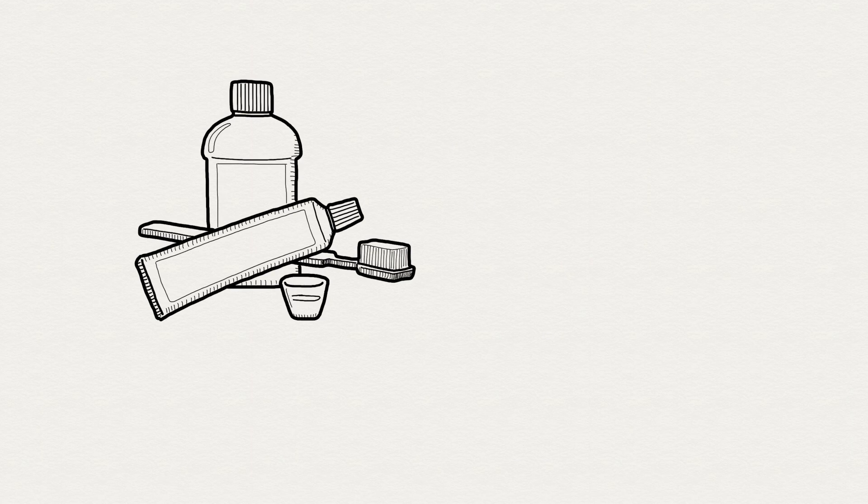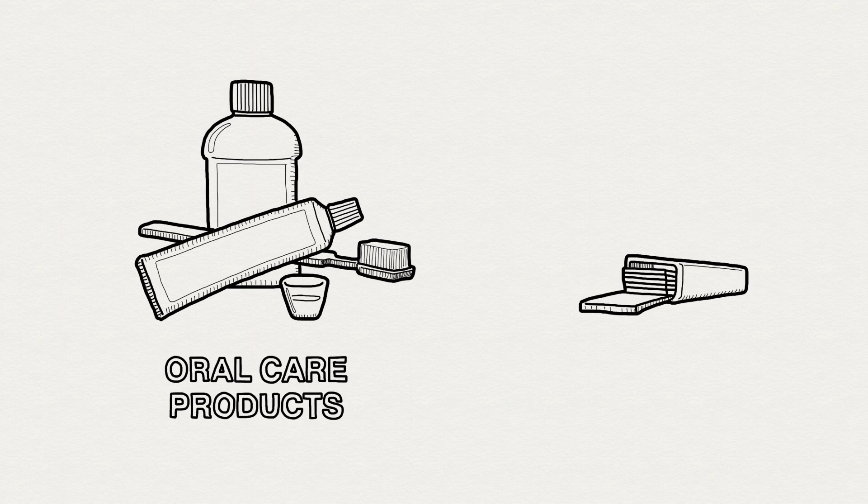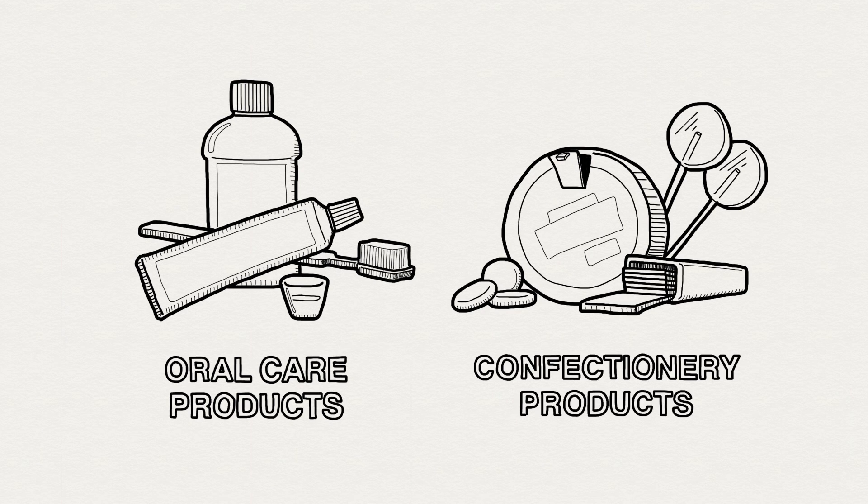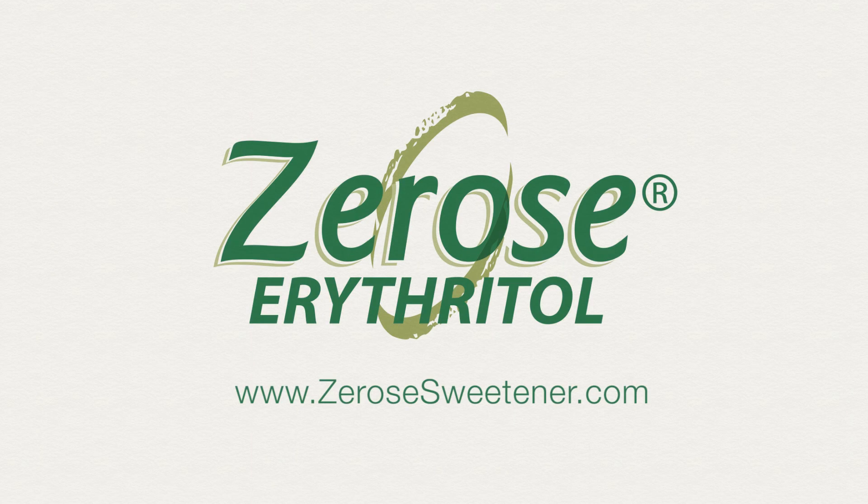With Xerose erythritol, you now have new opportunities to formulate great-tasting products for consumers seeking even better tooth protection. Xerose erythritol will enable you to give consumers better tooth-friendly products with the taste they love.